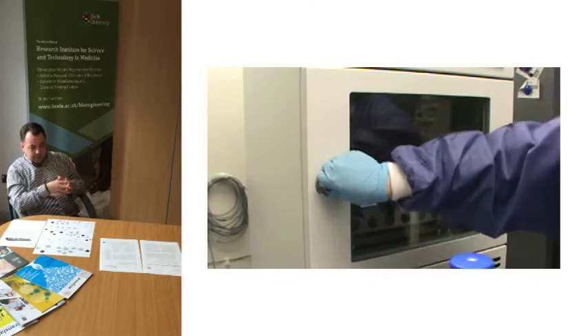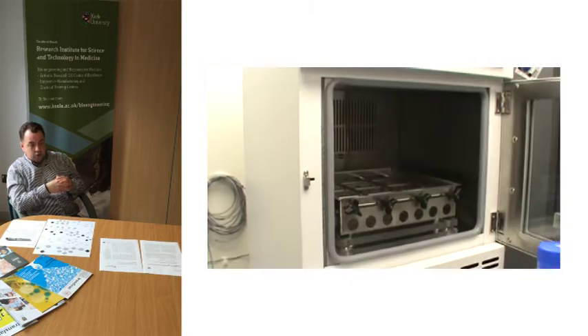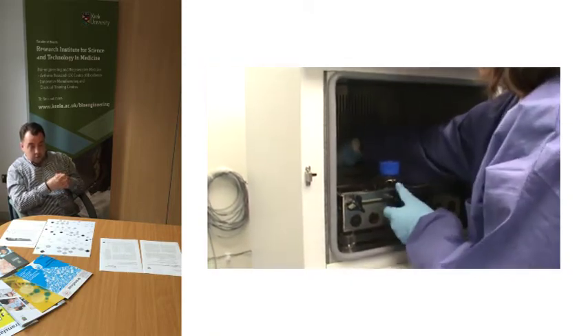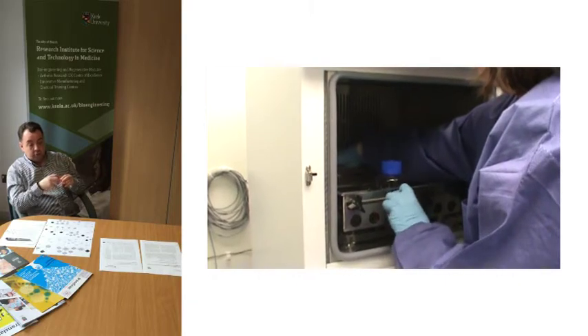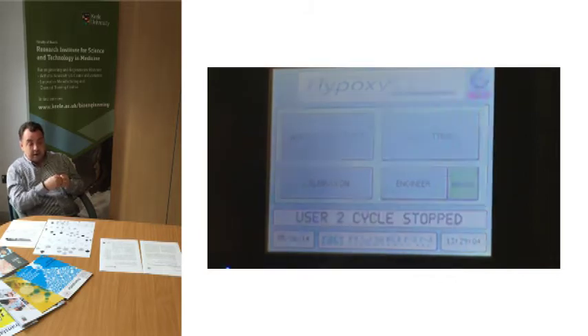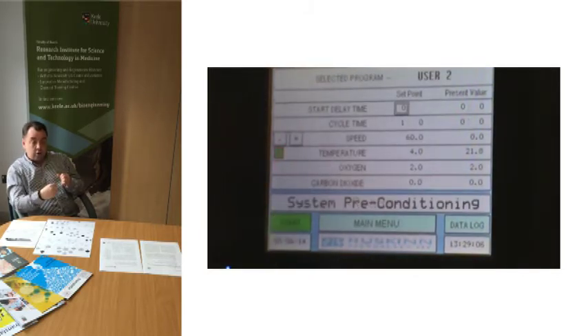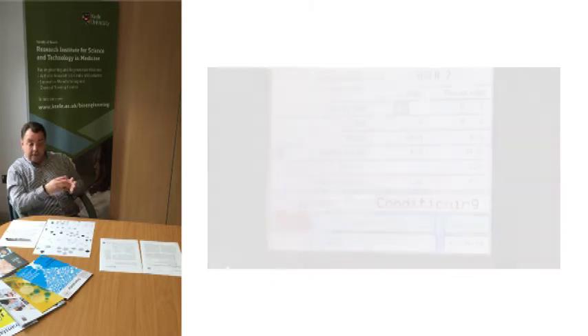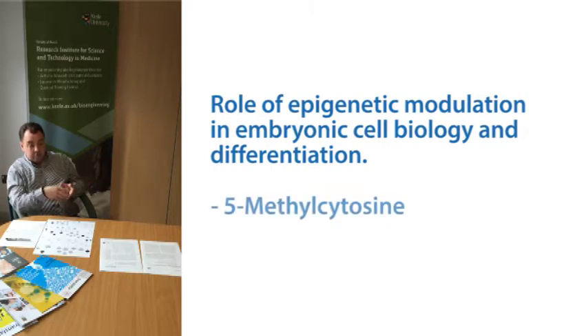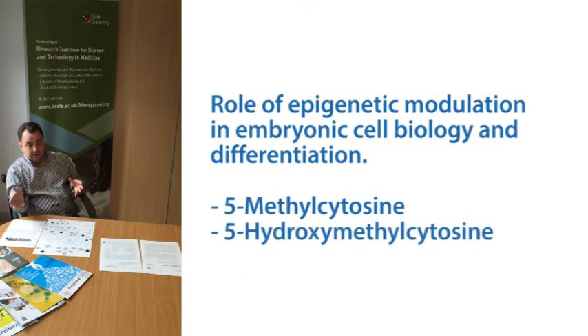That engagement also led to our development of the Hypoxicool unit, which has now allowed us to move into controlled experimentation, looking at embryonic stem cell biology and differentiation of embryonic stem cells.